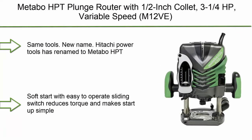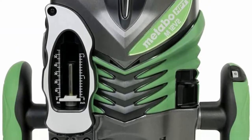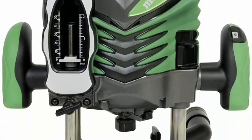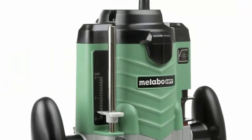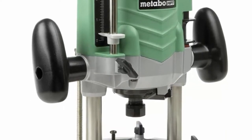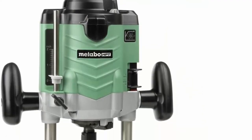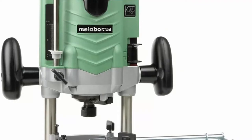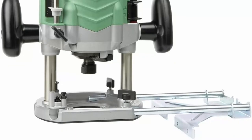Top 10: Metabo HPT Plunge Router with 1/2-inch collet, 3-1/4 HP variable speed. Same tools, new name — Hitachi Power Tools has renamed to Metabo HPT. Soft start with easy-to-operate sliding switch reduces torque and makes startup simple. Powerful 3-1/4 peak HP motor produces up to 22,000 RPM. Lightweight and compact at just 11.7 pounds with a minimum height of 9-1/4 inches for easy maneuverability. Ideal angle adjustable handles ensure superior control. Industry-leading 5-year warranty.